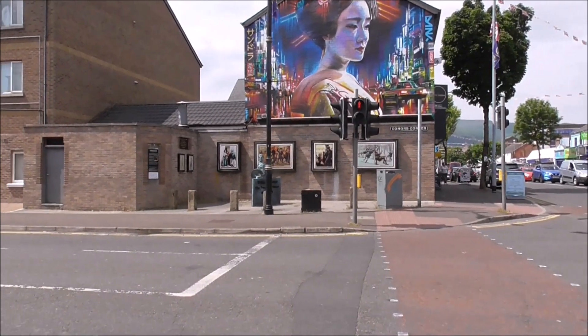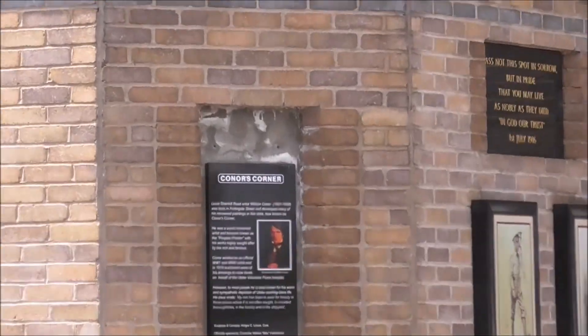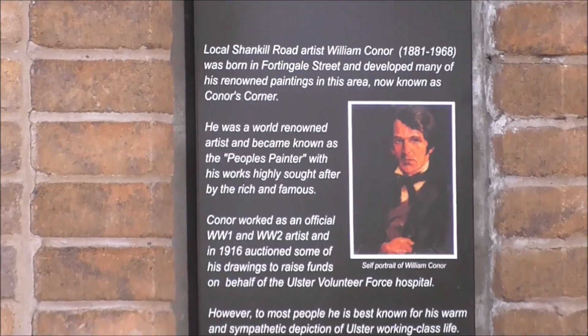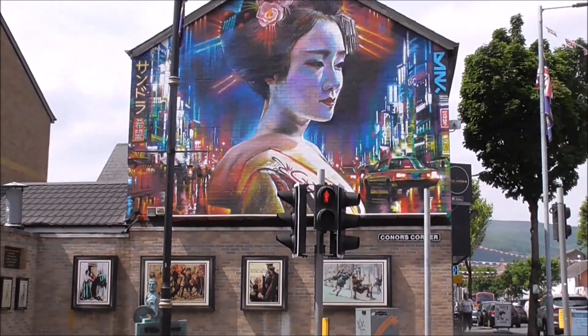This is William Conor, the famous Belfast artist, and I've done a video on him before. The man was a genius in his time. But look at this up above it — this is Dan Kitchener at work again.